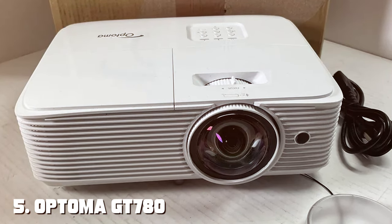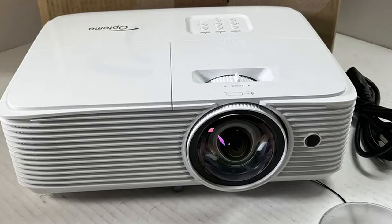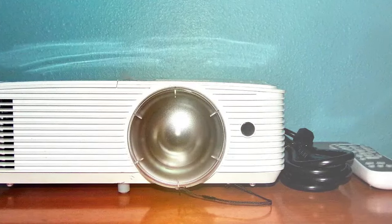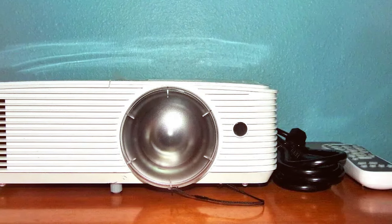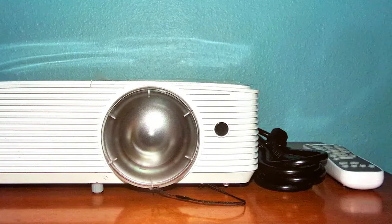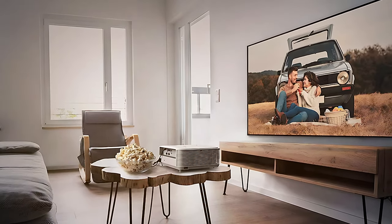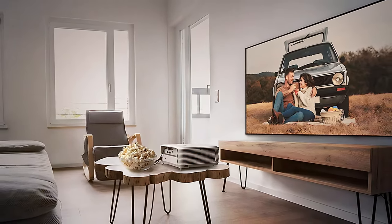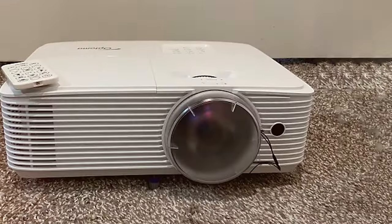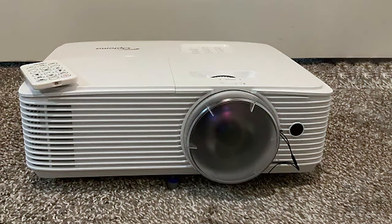Finally, the number five position is held by the Optoma GT780 Short Throw Projector — a remarkable piece of technology designed to take your home theater to the next level. The GT780's native 1080p resolution ensures every image is a masterpiece, rich in detail and vibrancy. Whether you're watching movies, playing games, or making presentations, this projector brings your content to life. With a remarkable 3,600 lumens of brightness, you'll be treated to a captivating visual experience even in well-lit rooms.